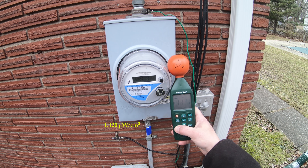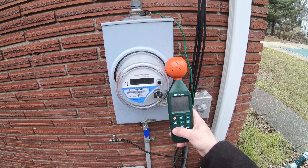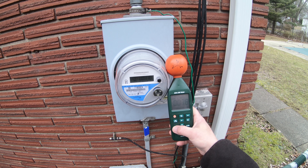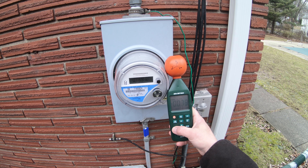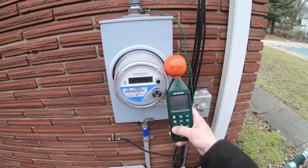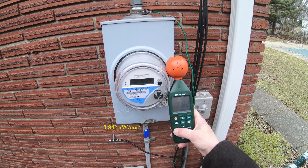1.4 microwatts per square centimeter — that is a pulse. That means it's broadcasting. 3.8. That's another pulse within another 10 seconds.